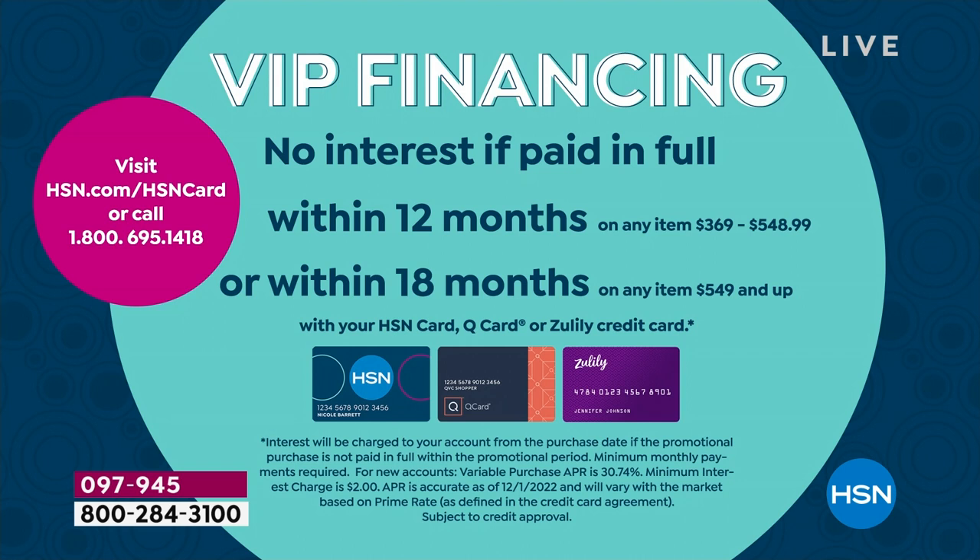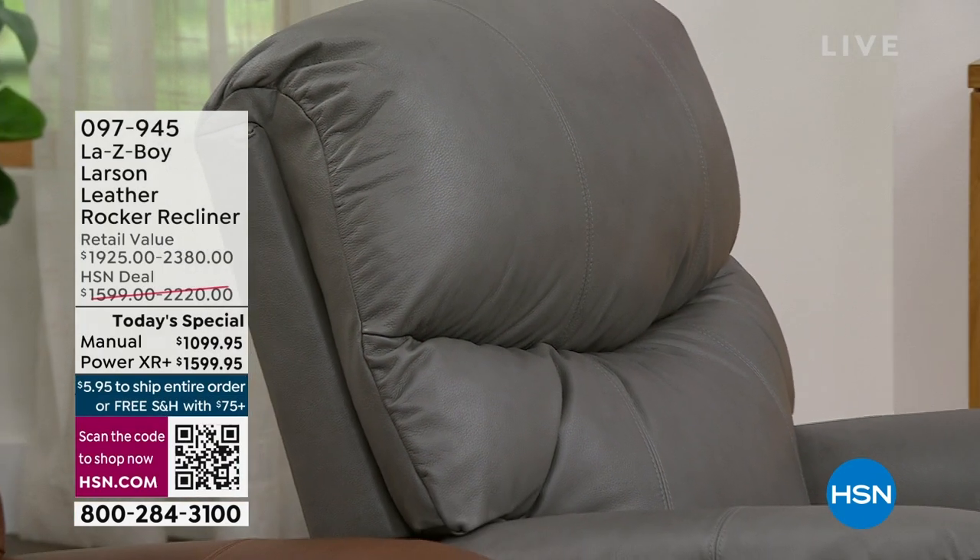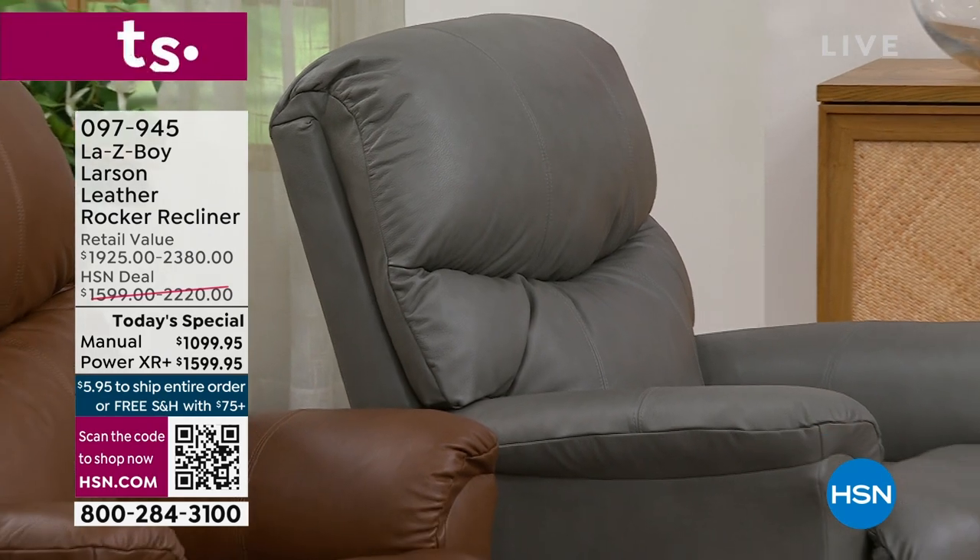If you don't have an HSN card yet, let today be the day — it is so worth it to get a La-Z-Boy in your home. This beautiful Larson design is exclusive to HSN. You cannot find it anywhere else in stores. It's only a Today's Special for today.